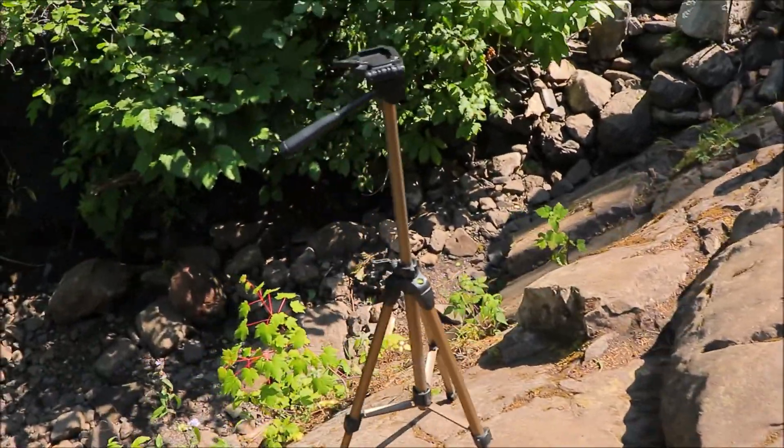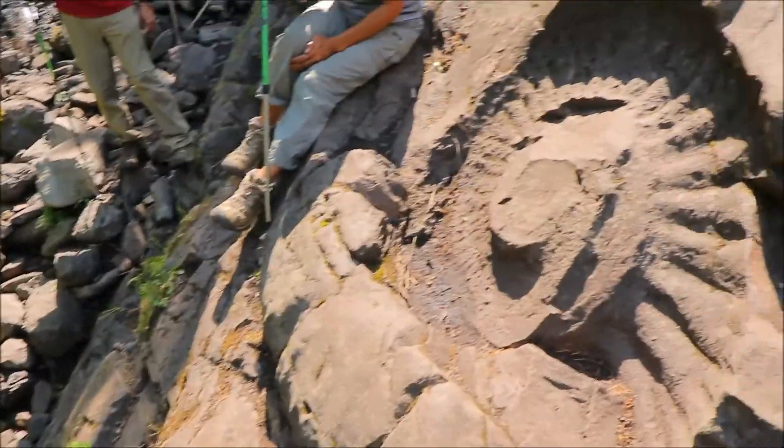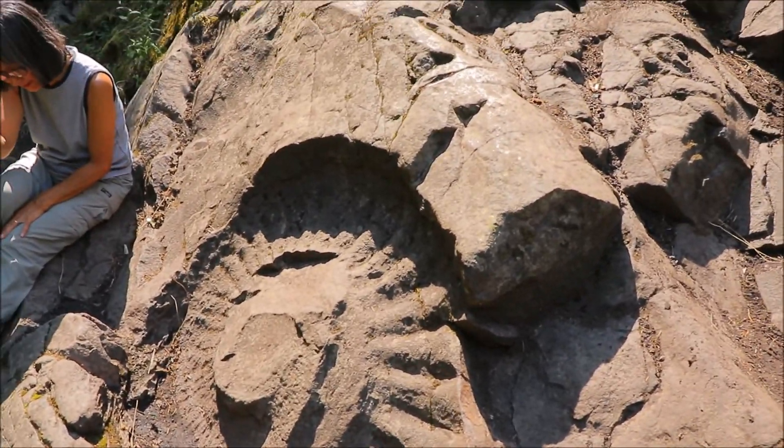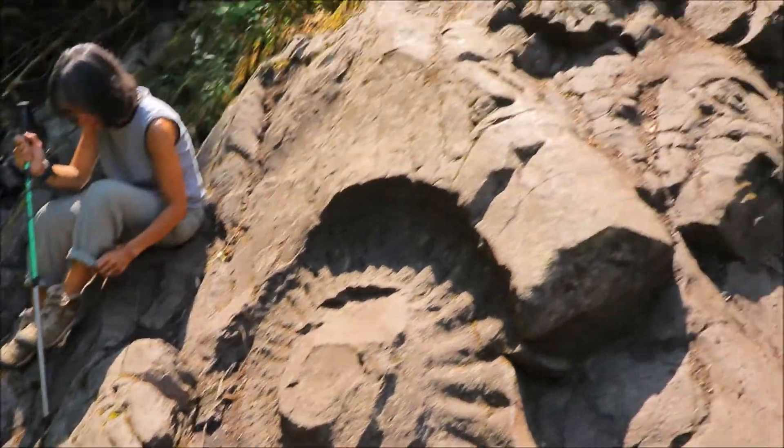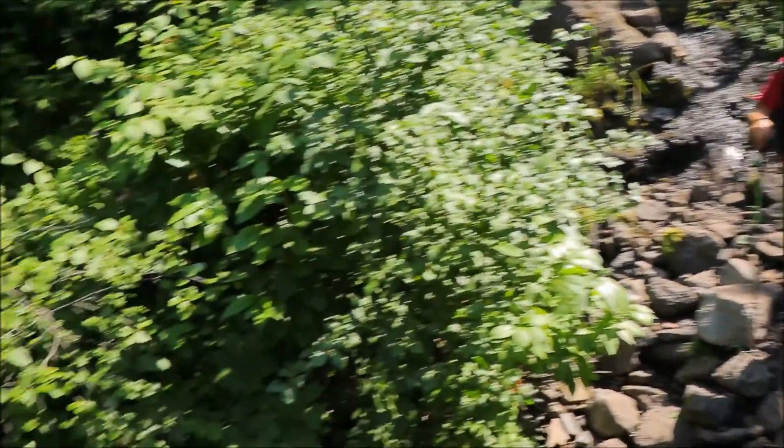And then they had somebody come up here and identify it. I don't remember what the exact species was, but it's the giant Ammonite. It's just sitting right alongside this creek here, right outside the town of Fernie.